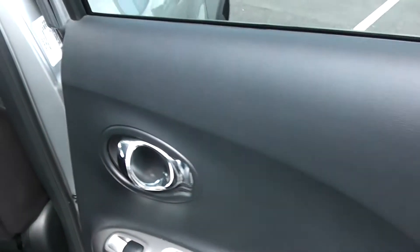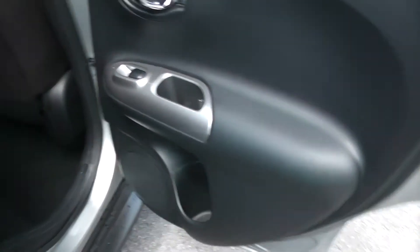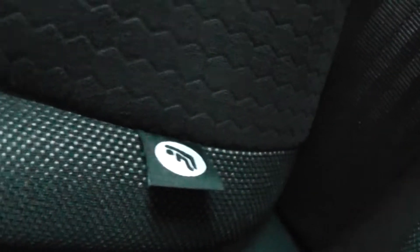Moving into the rear of the vehicle, you have a chrome handle up at the top with electric windows for the rear of the vehicle, speakers and storage down below. It's a pattern black cloth interior running all the way through the vehicle with three seats in the rear, fitted with three-point seat belts, headrests, and all equipped with Isofix. Additionally, you have storage in the rear of the front left seat and plenty of leg room in the back.